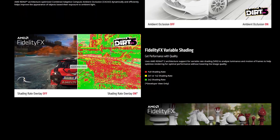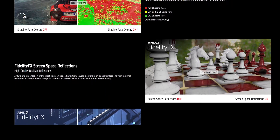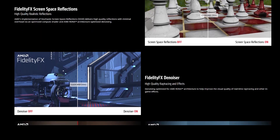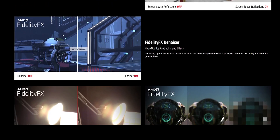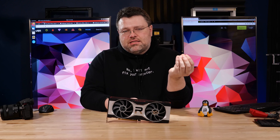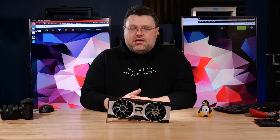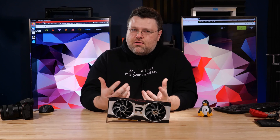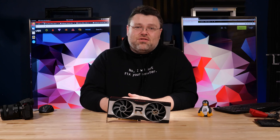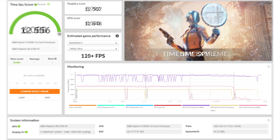AMD has similar tricks — FidelityFX — and they were first to the party with it. These strategies lower the number of pixels that have to be rendered while offering similar if not identical visual fidelity to native resolution. For example, instead of rendering at 4K you could render at 2560x1440 and use FidelityFX content adaptive sharpening to scale up to 4K. With DLSS the video card is doing less work, so doing a true apples-to-apples comparison between the 6700 XT and the 3070 isn't really possible — the rendered frames and features aren't exactly the same.